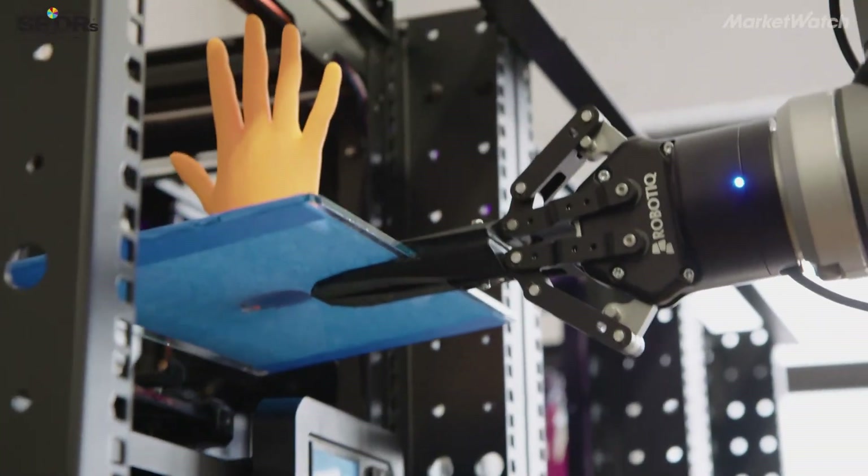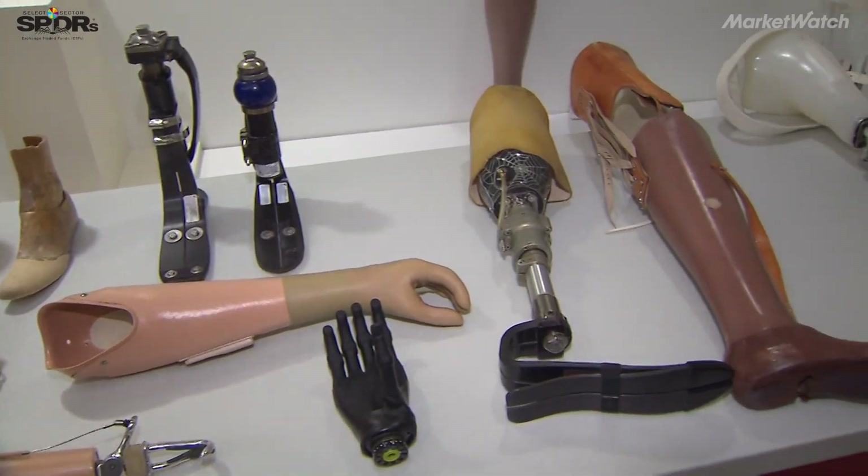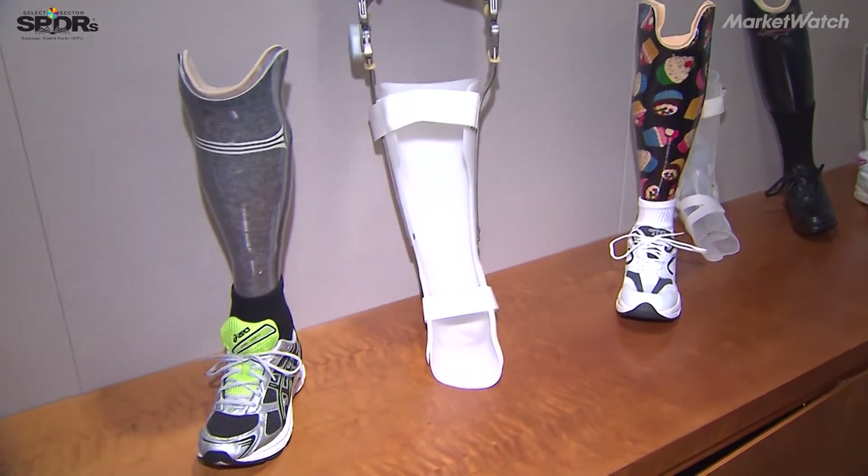We've been able to make custom prosthetics for children across the world very affordably. Each prosthetic can be the right size, the right shape, the right color for whoever is receiving it on the other side.